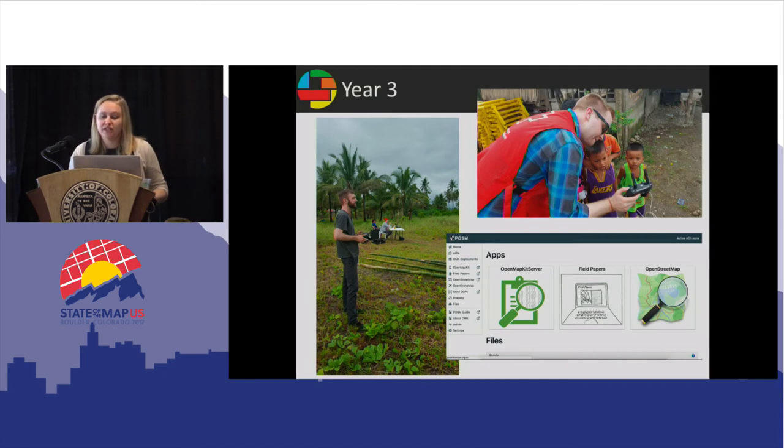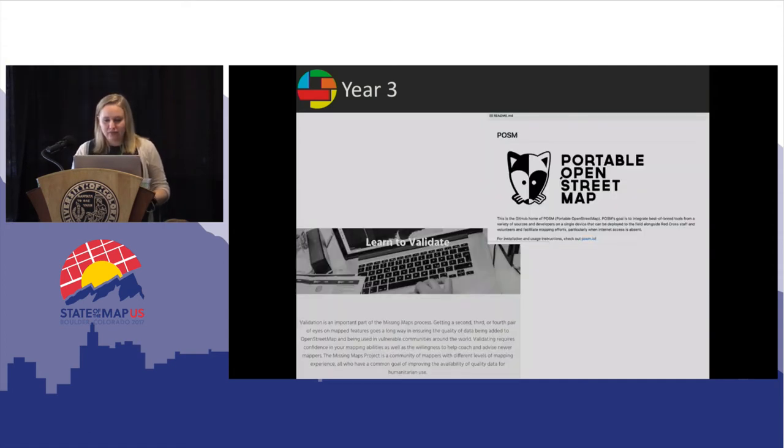We've also expanded the tools under the Missing Maps umbrella this year. In year one, we developed Open Map Kit. Year two, we focused on POSM. This year, we're really focusing on Open Drone Map, which is embedded within POSM. We just completed a mission documenting Red Cross-sponsored shelters in the Philippines and hope to do more work soon in rapidly urbanizing communities in Haiti.